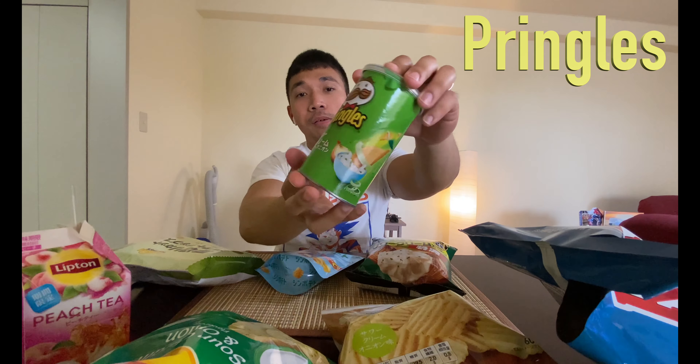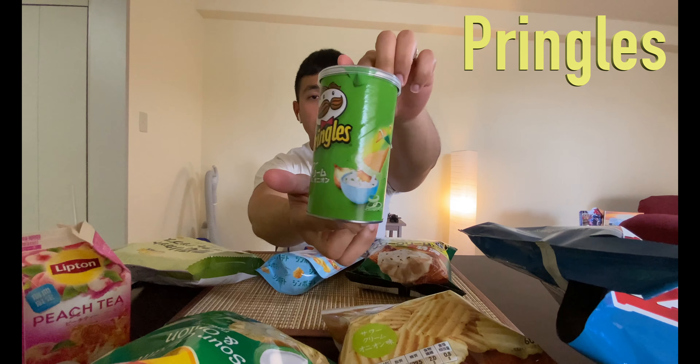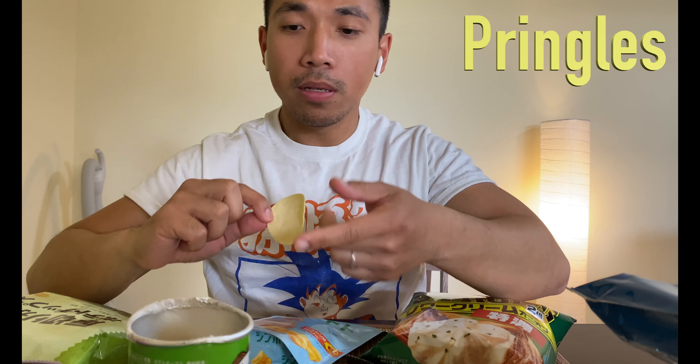Japanese Pringles. I'm not sure if these would taste different than the US Pringles, but what I do know is I find the Japanese version of stuff to be better. I ripped the whole top off. You see on this one there's no green flakes — kind of disappointing. It's more powdery, so probably more flavor on there. These are also baked, just like Sun Chips. It's not my cup of tea, it's okay.